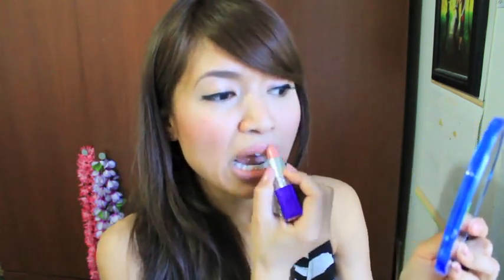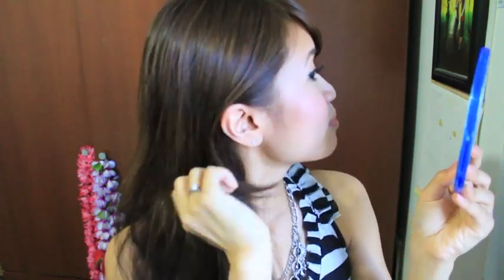Oh no, my lipstick came off! Let me put some lipstick on before I continue the review. So that's it for this video — I hope you guys enjoyed this demo and I will talk to you guys soon. Bye!